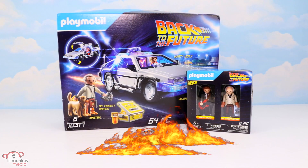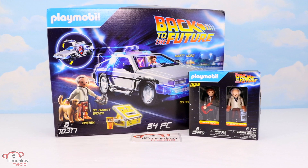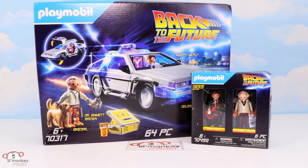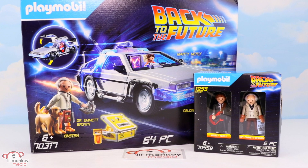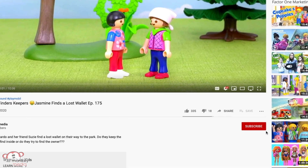Welcome back, Little Monkey fans! We're super excited to partner with Playmobil today to blast back to the future. This crazy cool collection is based off of the classic Back to the Future movie. You can purchase both of these awesome play sets and other Playmobil products at cool toy stores like Toys R Us, Mastermind Toys, and independent toy stores, and of course at playmobil.ca. Let's get building — don't forget to subscribe to our channel, it's free!